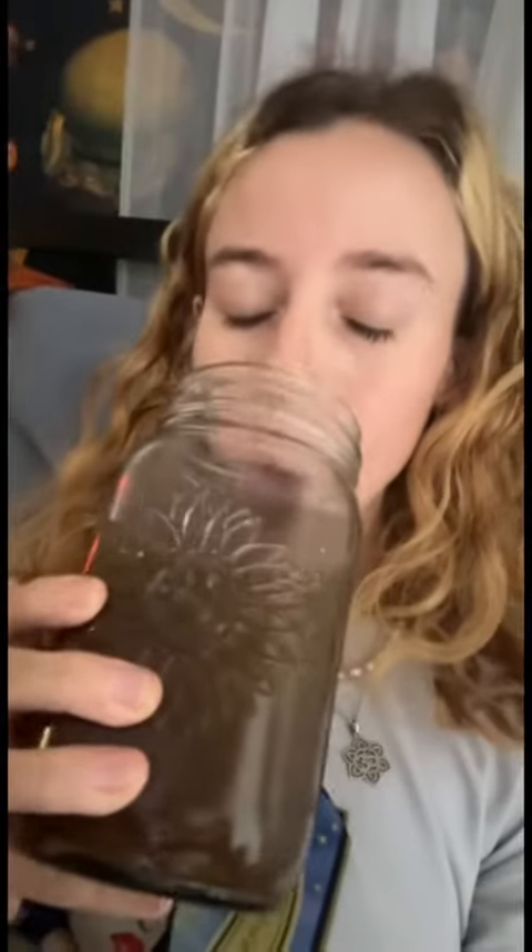Then I let it cool down, and cheers! Thank you!